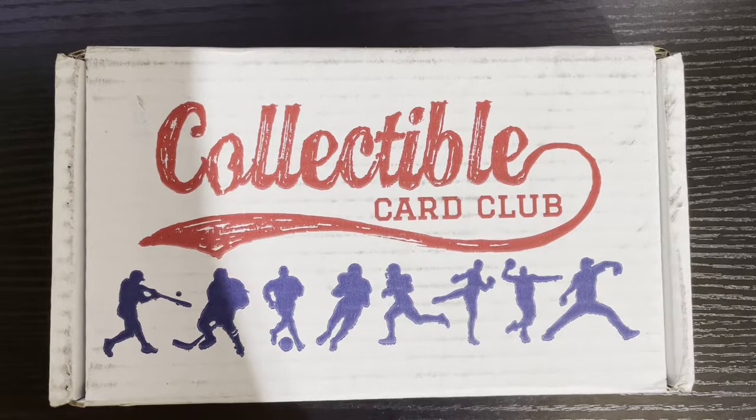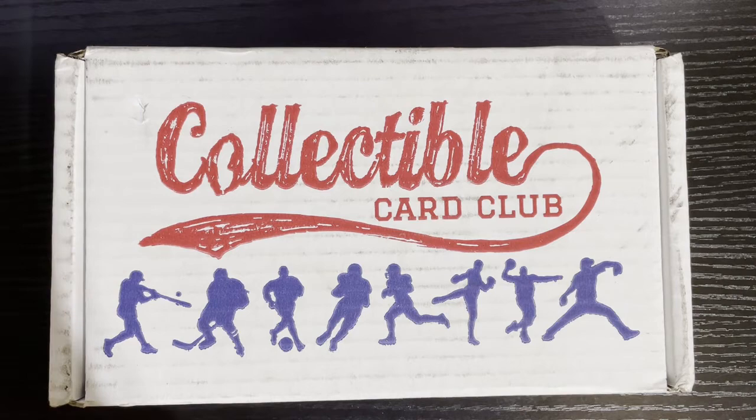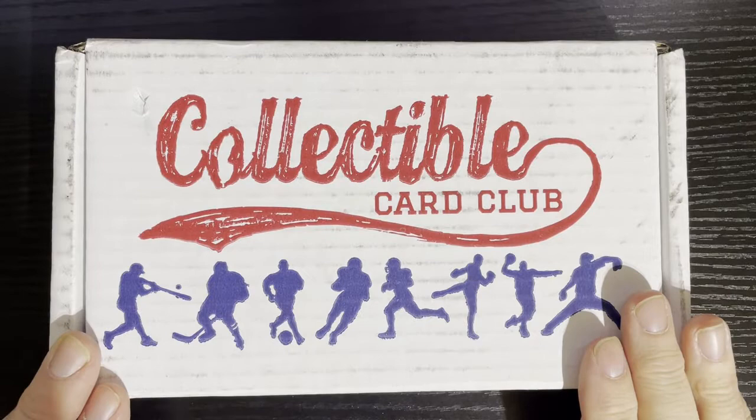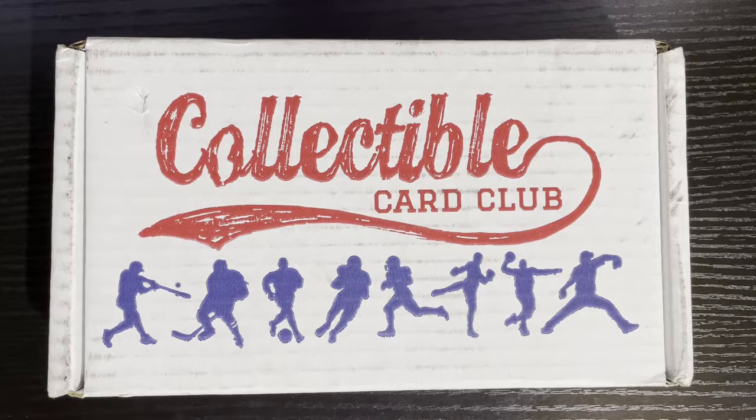Hello everyone, it's Rob here and it's Friday so you know what that means. Got another fun-filled episode of Hockey Cards on Friday nights and we got the Collectibles Card Club here featuring hockey cards of modern and junk wax.